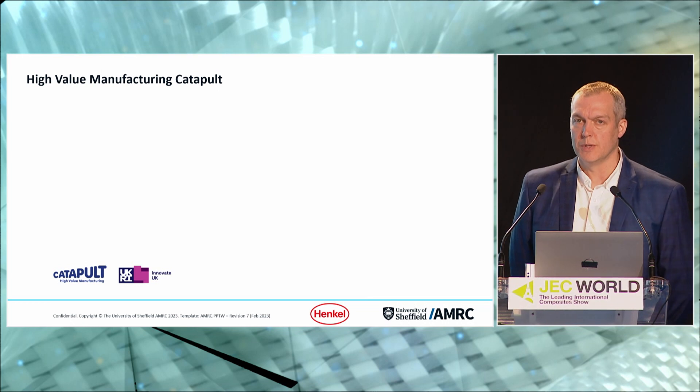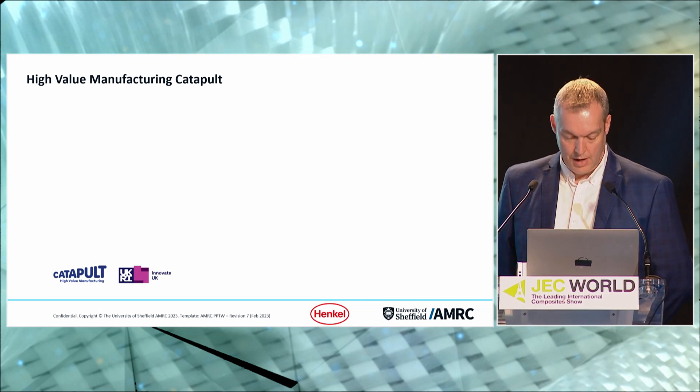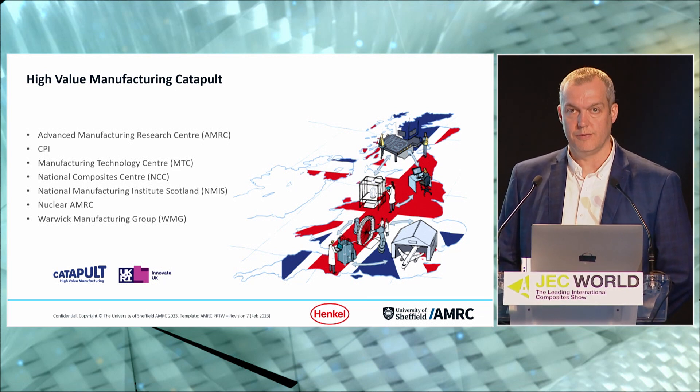I'd like to start by acknowledging that this project was funded by the UK Research Institute via its High Value Manufacturing Catapult Initiative. The HVM Catapult is a group of research technology organisations around the UK covering a wide array of capabilities, helping to accelerate new concepts in manufacturing through to commercial reality and driving original research to market. The AMRC was a pioneer, being the original centre for the catapult.